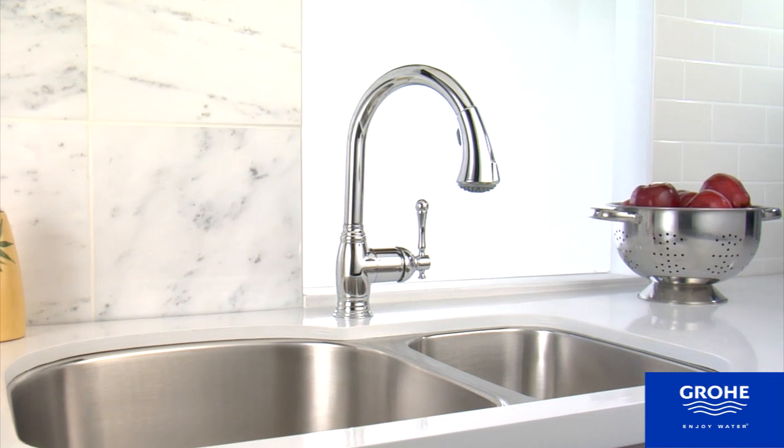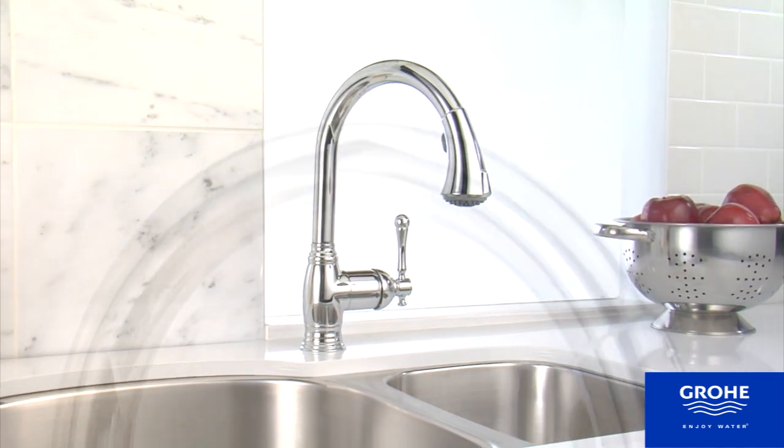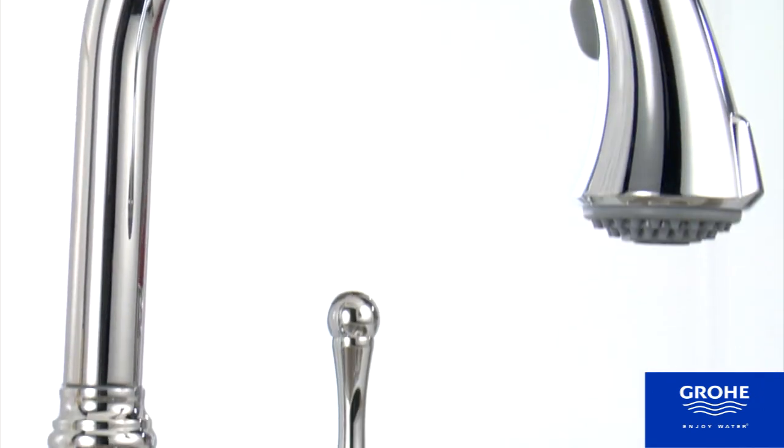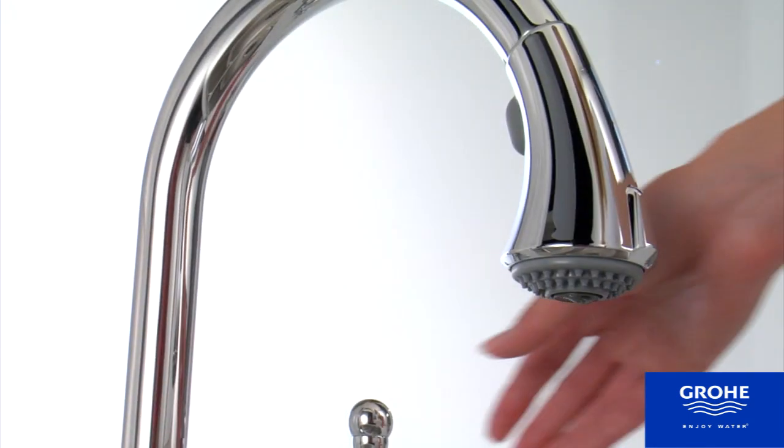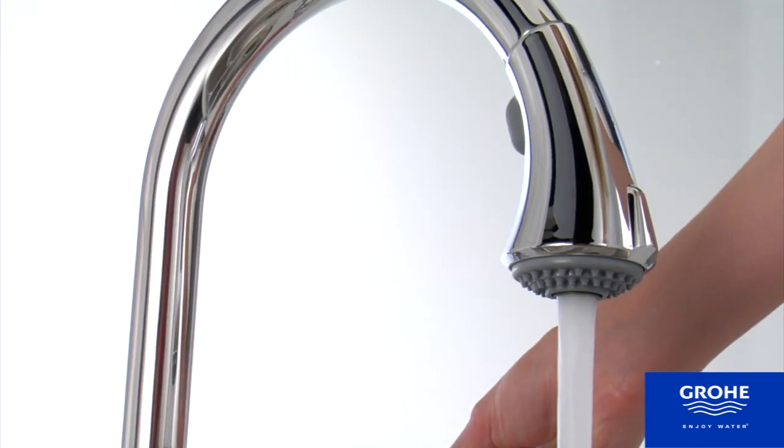You don't have to sacrifice old world detailing to get 21st century performance from a kitchen faucet. The proof's in the Grohe Bridgeford, which harkens to an earlier time while offering cutting-edge performance features.